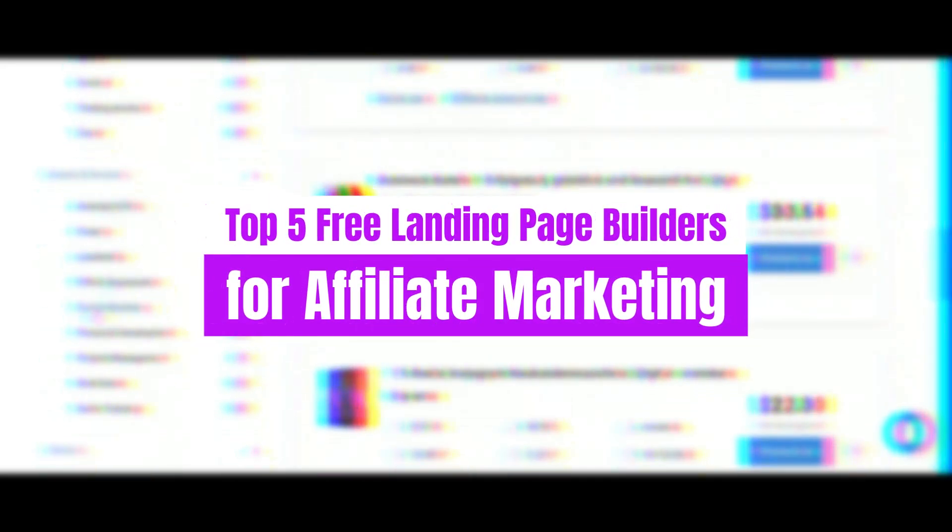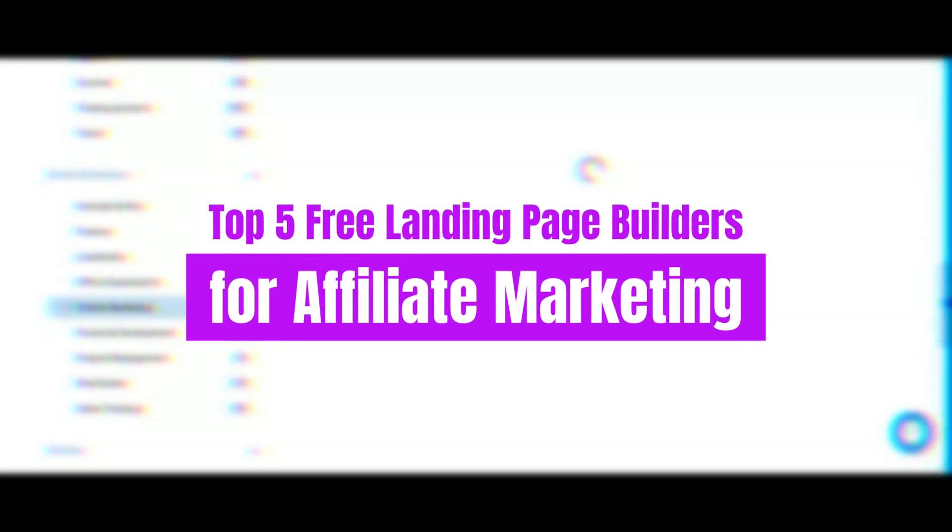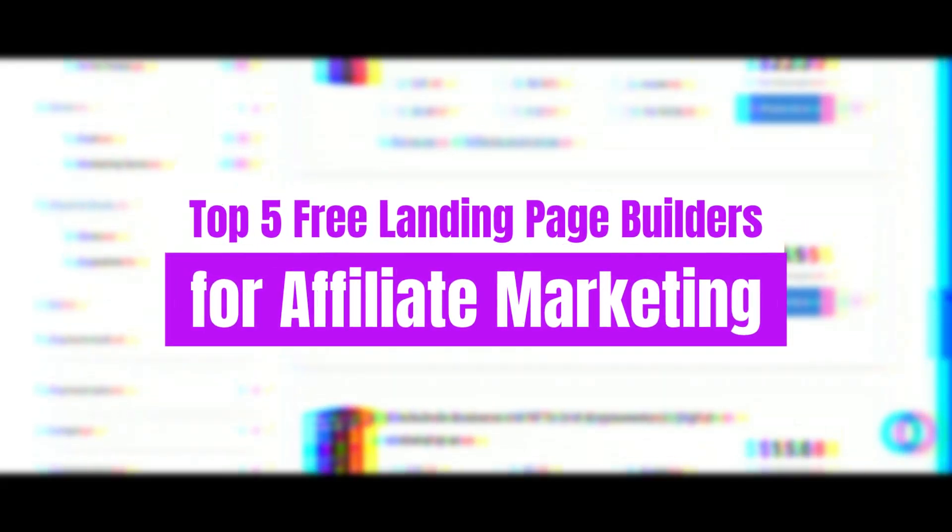Now, without further ado, let's embark on this exhilarating journey of creation, conversion, and cash flow with the top five free landing page builders of 2024.